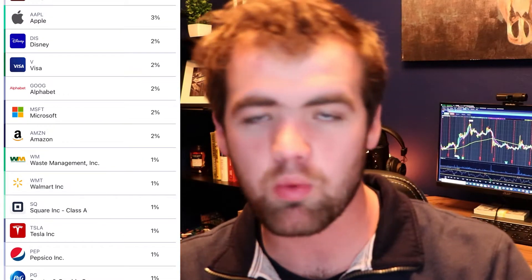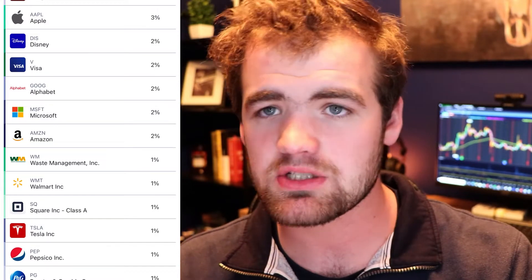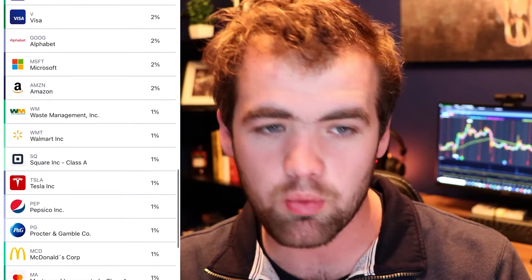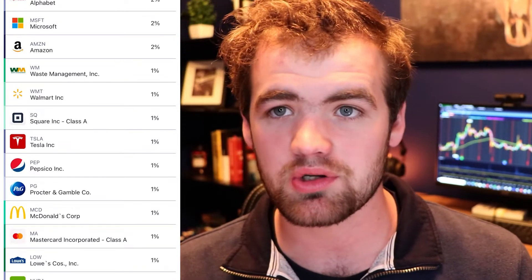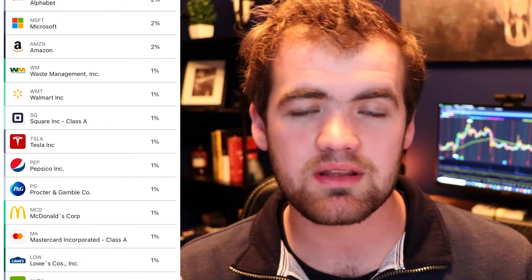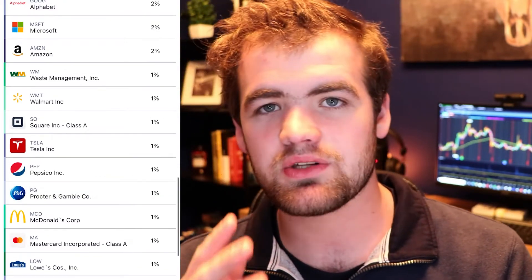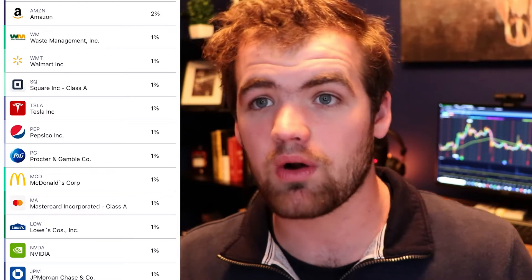Moving on from Amazon, we have Waste Management — a new pickup from a couple weeks ago. I invest around 1% in them, another 1% in Walmart, and another 1% in Square. I honestly invest a little more into Square and Amazon because they have a ton of long-term potential. I think Square is a very undervalued stock especially right now — I think it could be one of the fastest-growing top financial stocks within the next couple of years. And we have Tesla — I do highly invest in Tesla, with over $10,000 invested, which is now well over $36,000, so it's grown very, very fast.